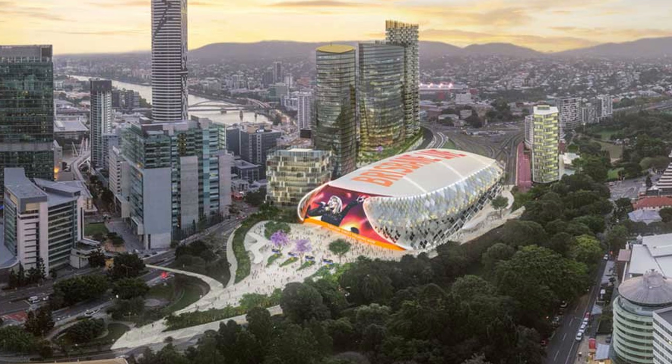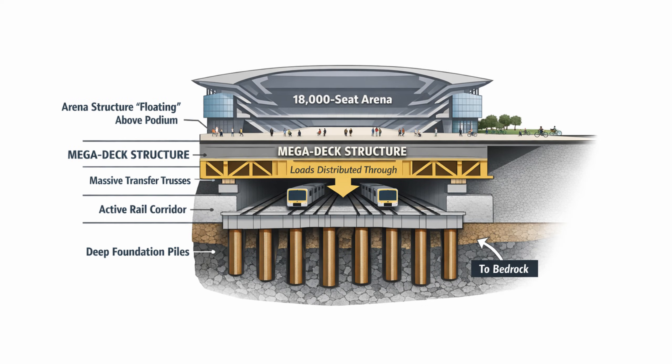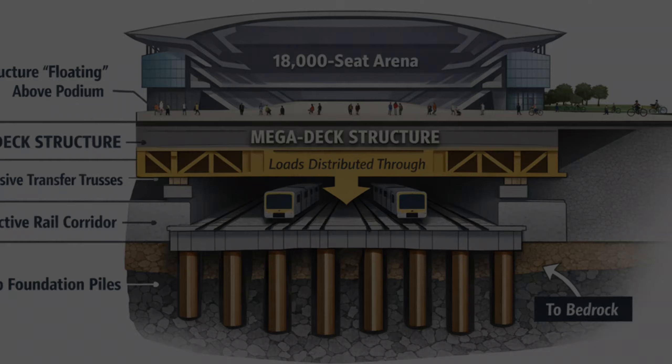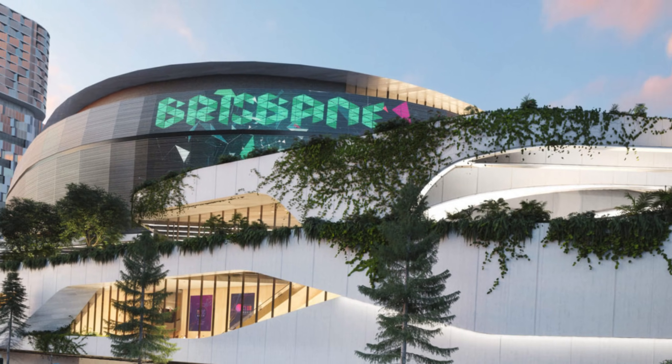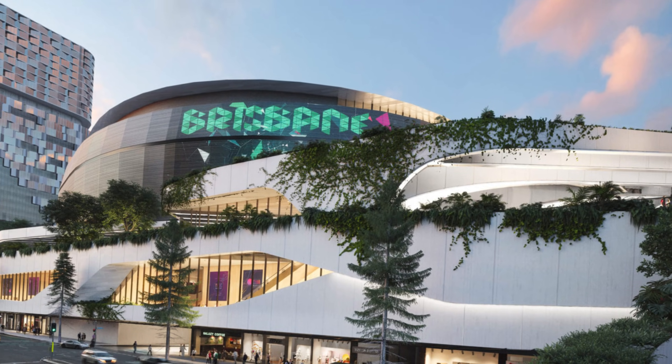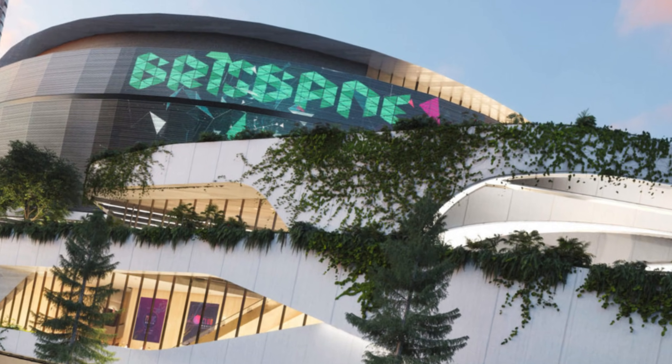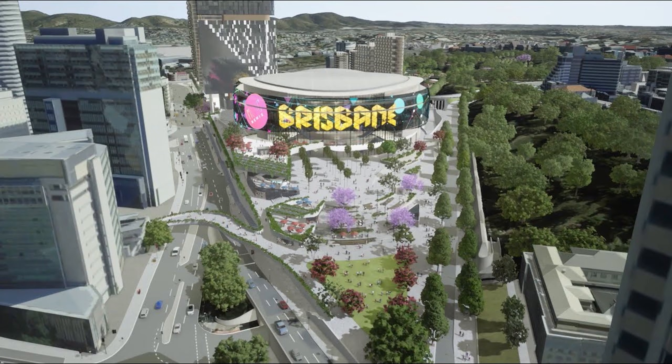To span the wide rail corridor, the deck cannot be thin. It uses immense deep transfer trusses — essentially giant beams that are likely several meters deep, the height of a small delivery truck turned sideways. These massive beams provide the rigidity and stiffness needed to prevent any measurable movement or wobble over the active tracks below.